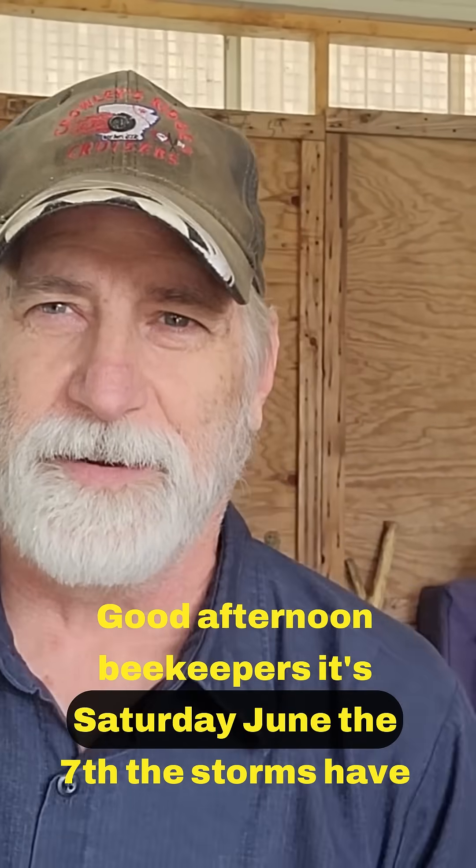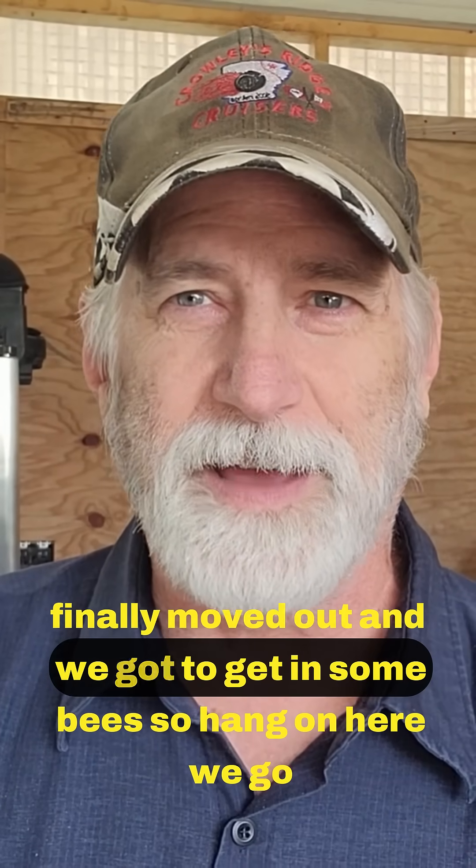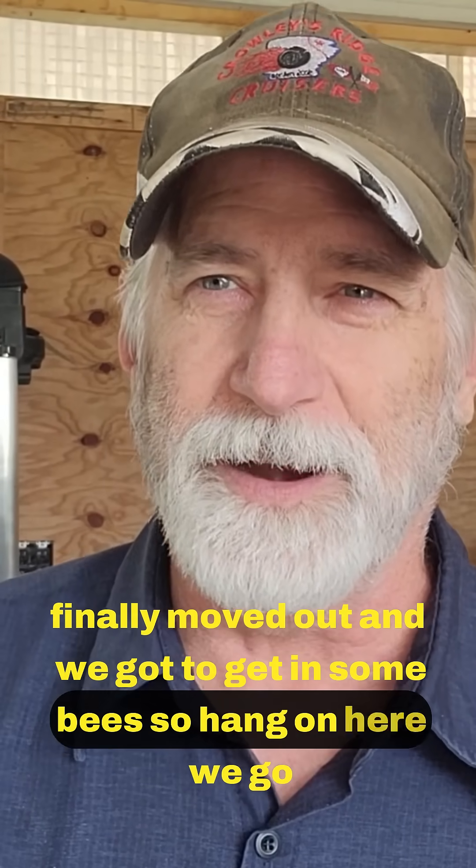Good afternoon beekeepers. It's Saturday June the 7th. The storms have finally moved out and we've got to get in some bees, so hang on, here we go.